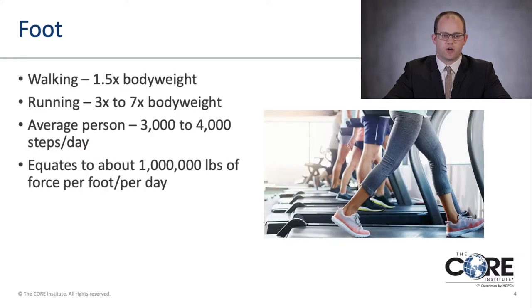The foot is an amazing structure that takes a lot of force every single day. When walking, about one and a half times body weight goes through your foot with each step. When running, that increases about fivefold — anywhere from three to seven times your body weight. On average, a person takes about three to four thousand steps per day, which equates to about a million pounds of force per foot per day.